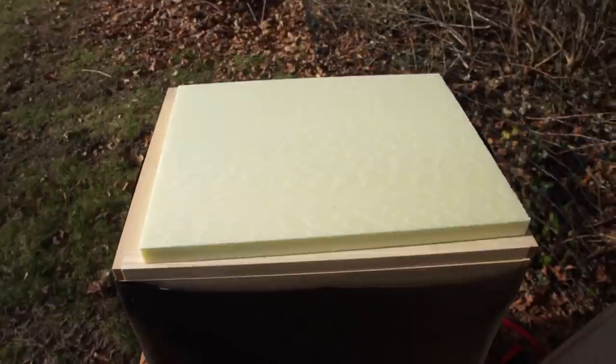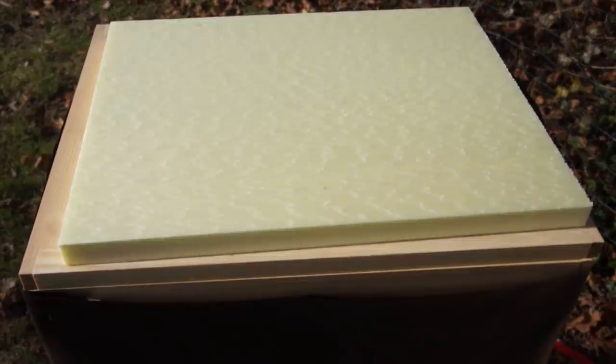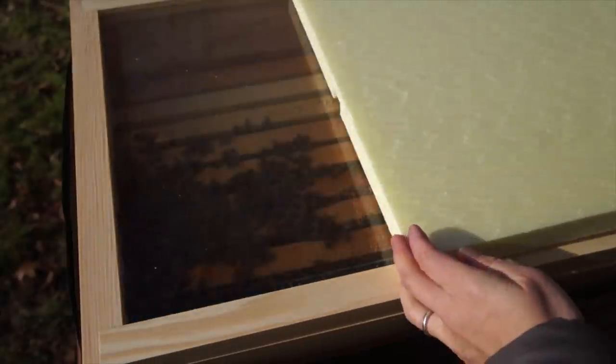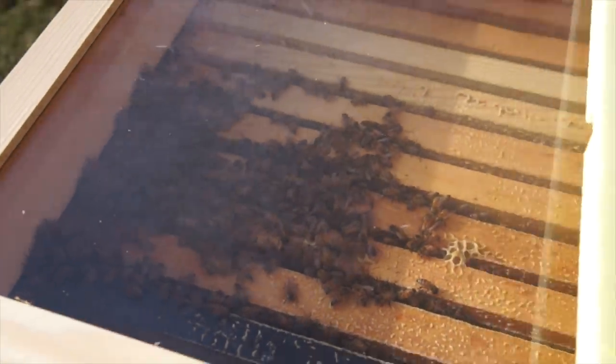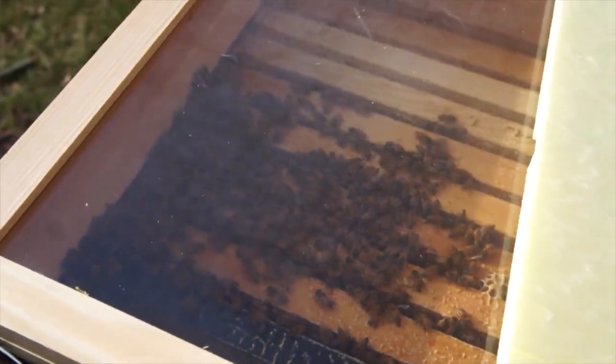Now here's a look at my number two hive. This one was a split from my original mother hive, which re-queened successfully. It was pretty small coming into winter, but it's still alive. You can see the cluster right there. I really love this inner cover setup. In this hive I can see there is still some capped honey in the top frames, but I'm going to give them some fondant anyway, just for some insurance.